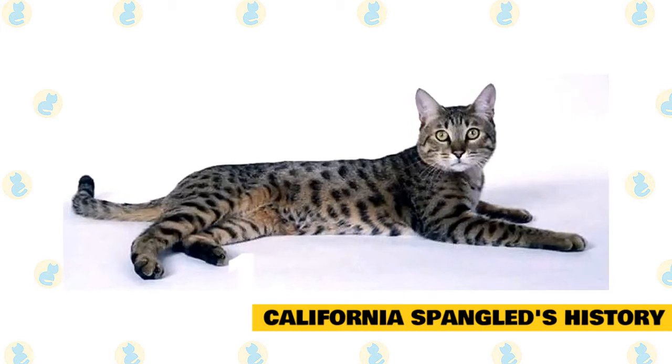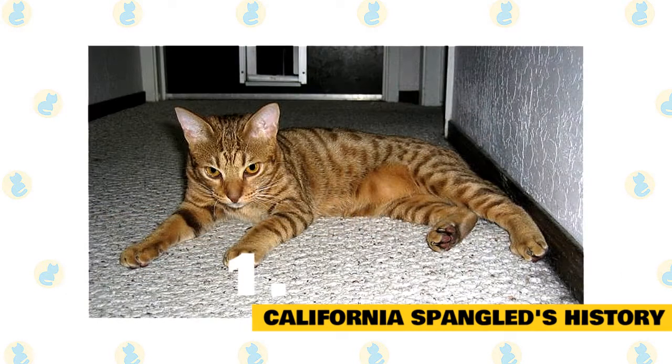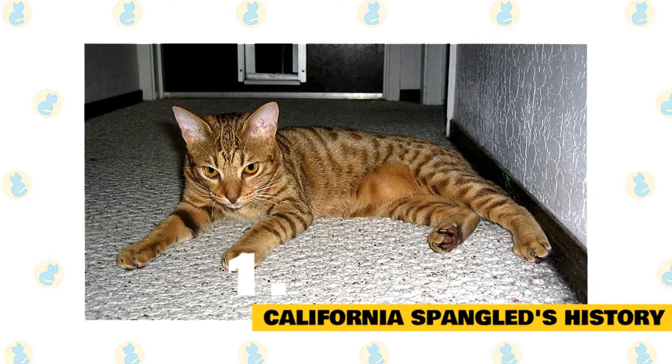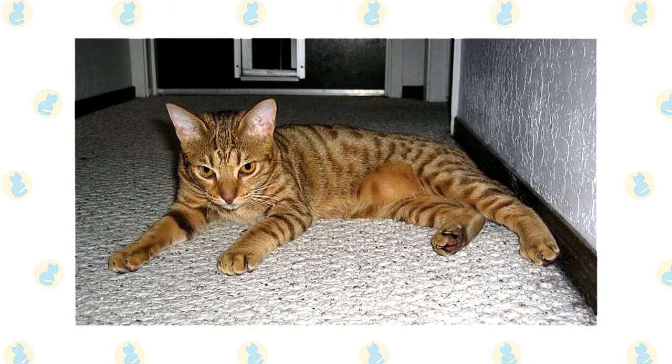When they originally hit the scene, the California Spangled was a highly expensive breed. These days, you'll find many California Spangled in shelters or in the care of rescue groups. Consider adoption if you decide this is the breed for you.